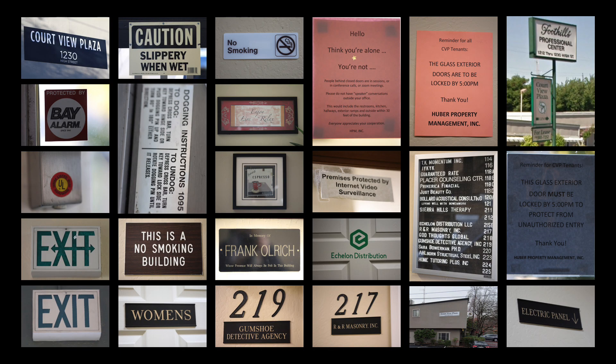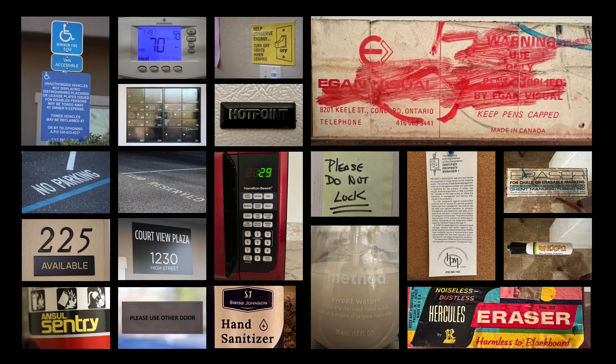Hello again. Picking right up from last week, I selected the office building where my studio is located for my final site. I went back and gathered the images I took from last week, and then did another round of photographs, specifically hunting out the type.